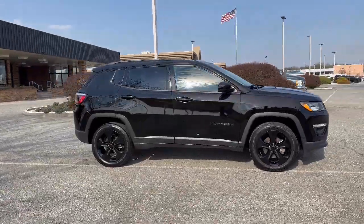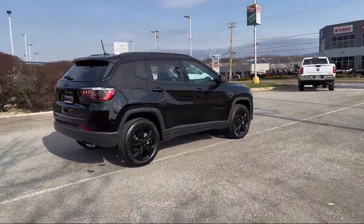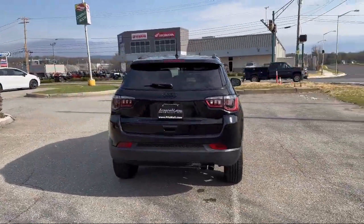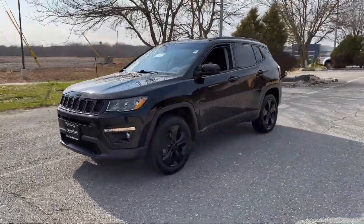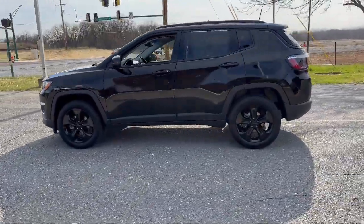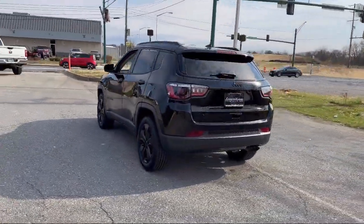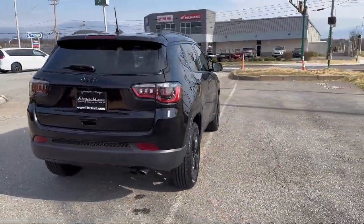It comes equipped with in-dash rear view monitor, driver knee airbags, front overhead console, power windows with safety reverse, hill holder control, push button start, infotainment Uconnect, telescopic and tilt steering wheel, auxiliary audio input for iPhone and iPod, multifunction remote proximity entry system, and has less than 70,000 miles on the odometer.